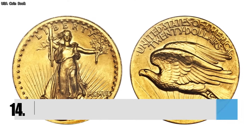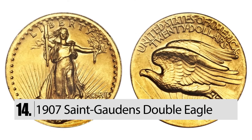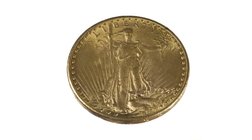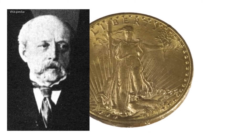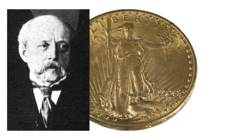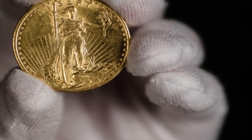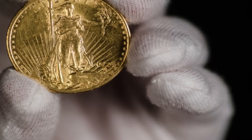Number 14: The 1907 St. Gaudens Double Eagle. Years ago, there were $20 coins. A U.S. Mint chief engraver named Charles Barber decided to remove the words 'In God We Trust' from the coin because it made it too crowded and complicated. If you have one of those coins, it can be worth up to $7 million.